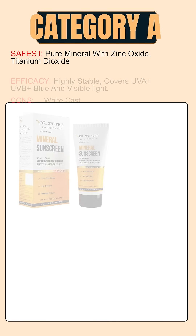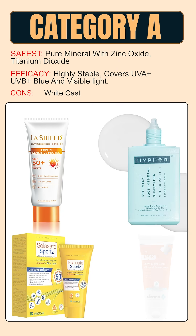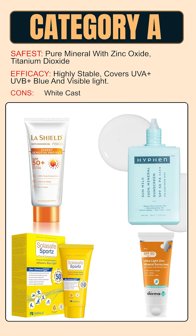Finally, category A sunscreens are the safest — mineral sunscreens containing zinc oxide or titanium dioxide, which do not penetrate the skin. They are highly stable and naturally protect against blue light and visible light. The main limitation is white cast, except for Hyphen for oily skin, Plum for normal to combination, and Dr. Sheth's for dry skin types. Tinted versions may also not match every skin tone.